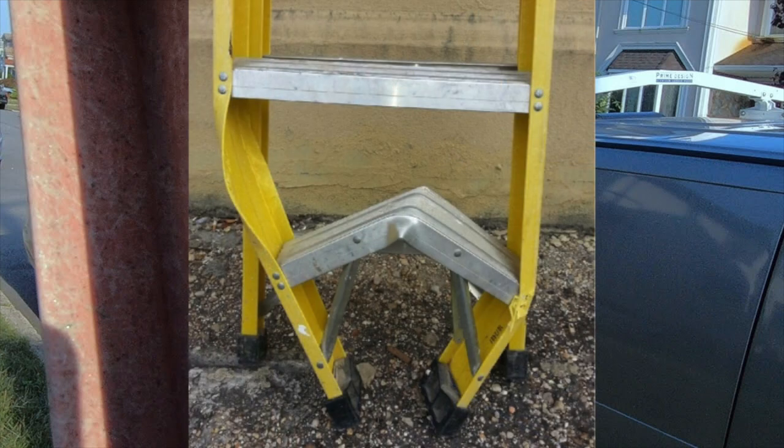Let's start with equipment. Make sure that you're using a good quality ladder that you periodically inspect for any signs of wear, cracks, or weakness. One of the reasons I don't use a fiberglass ladder anymore is because when they are exposed to sunlight for a long period of time, they will begin to deteriorate — they will crack and start to fall apart.